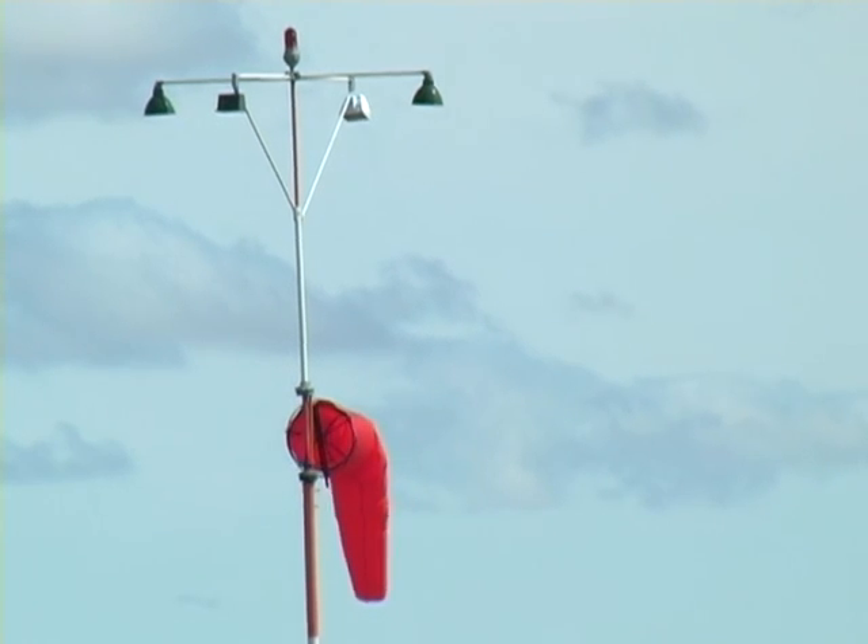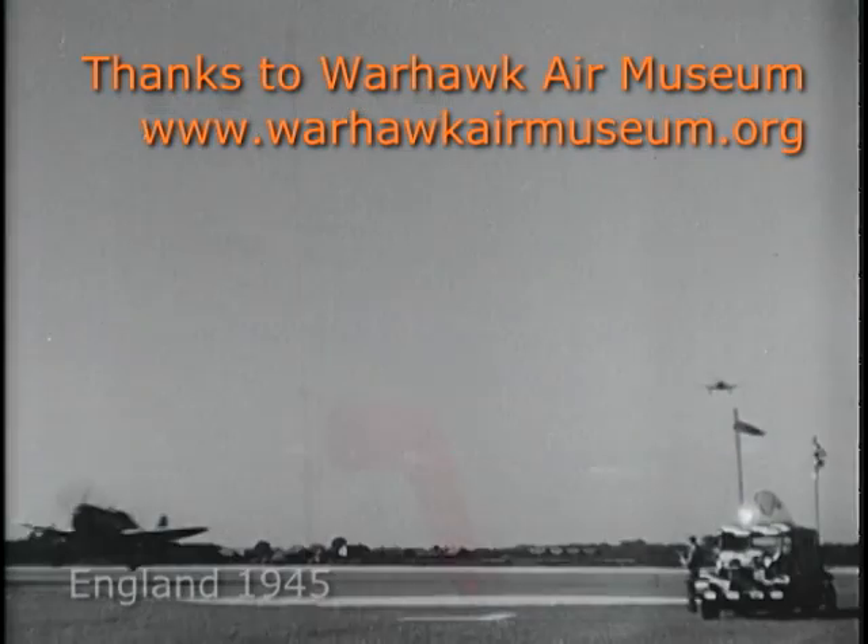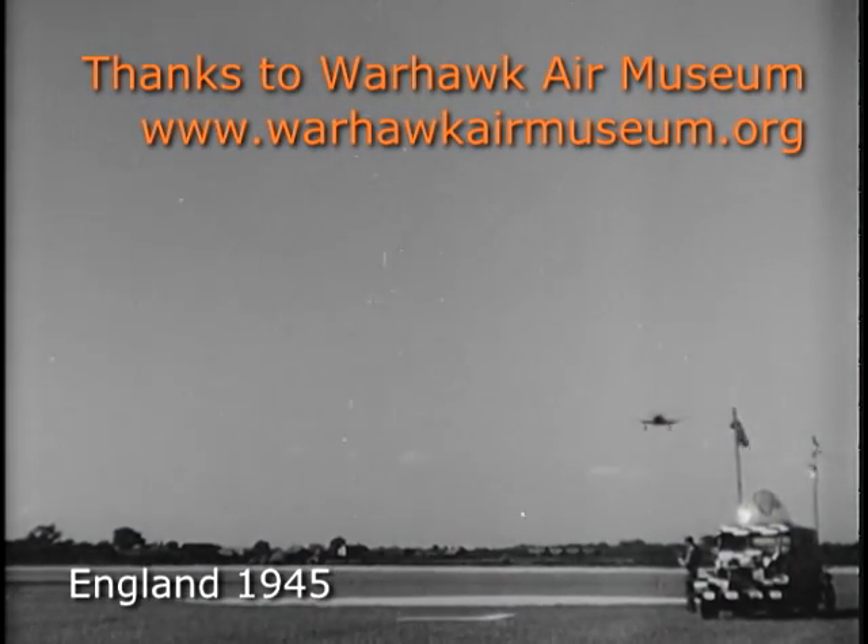A windsock will weather vane in a slight breeze to show the direction of the wind and its consistency. Windsocks are a picturesque and informative fixture at many airports.